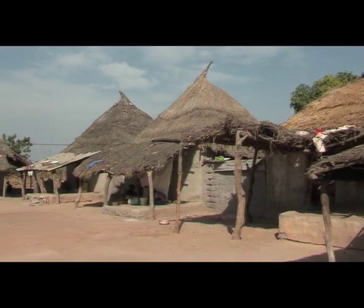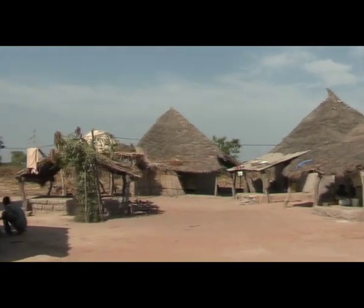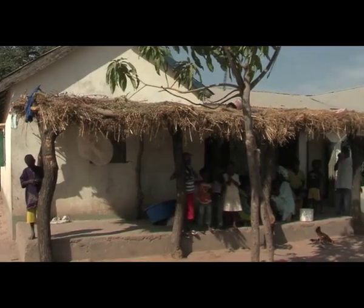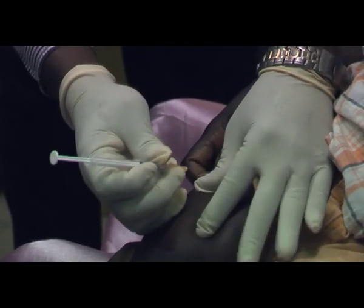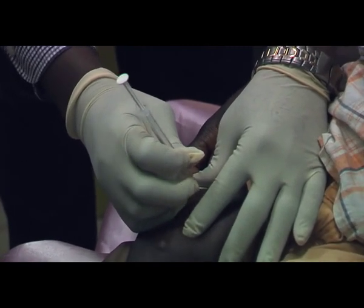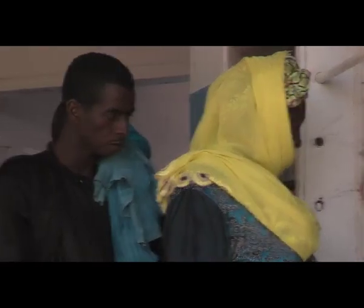The Gambia unit has a long history of conducting large-scale community-based research. It studies diseases and evaluates vaccines in all phases of development. For example, it undertook extensive testing of a new hepatitis B vaccine on newborns, which led to the longest-running cohort study into the effects of infant vaccination on liver cancer.